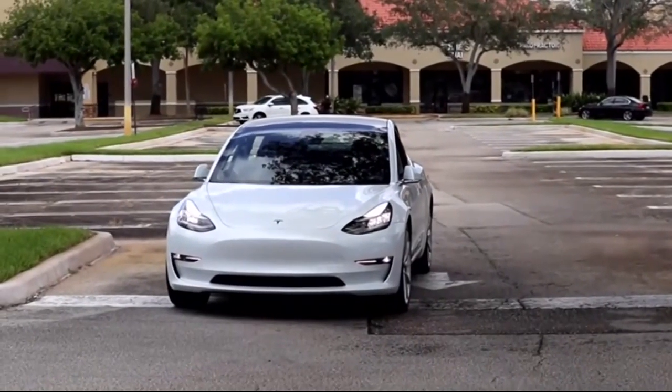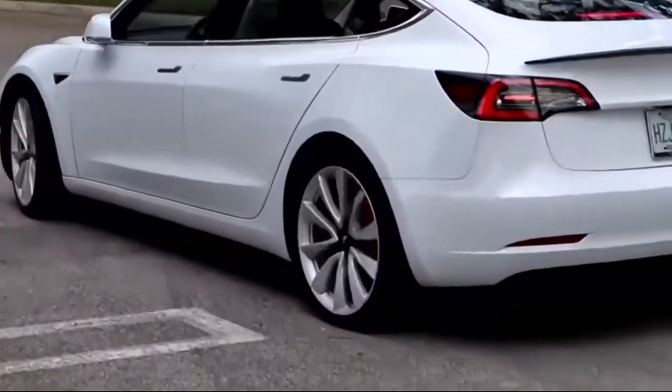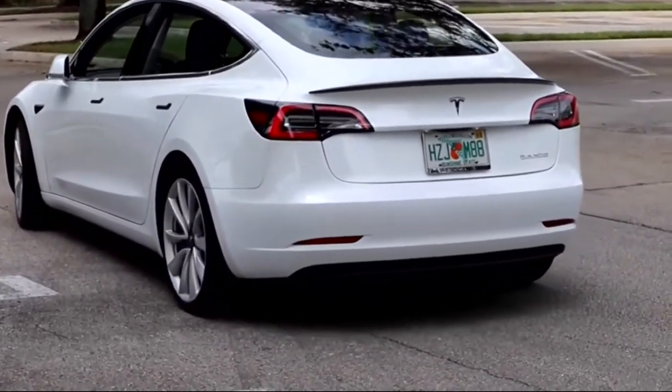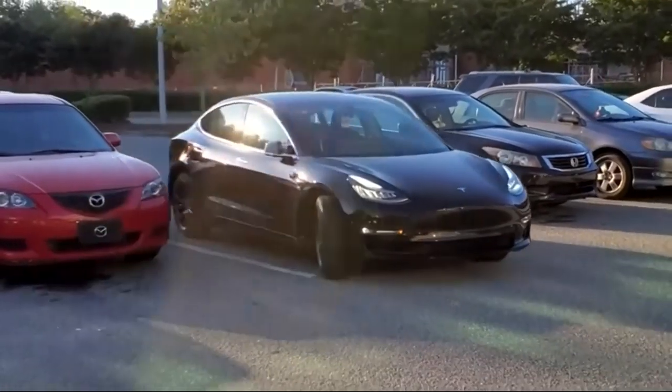I wasn't sure if it was going to stop. But not always successfully. Tesla owners have posted videos of their cars freezing up, seemingly overwhelmed by the number of potential obstacles in their path, or driving on the wrong side of the road, or cutting through a gap in parked cars to reach their owner.